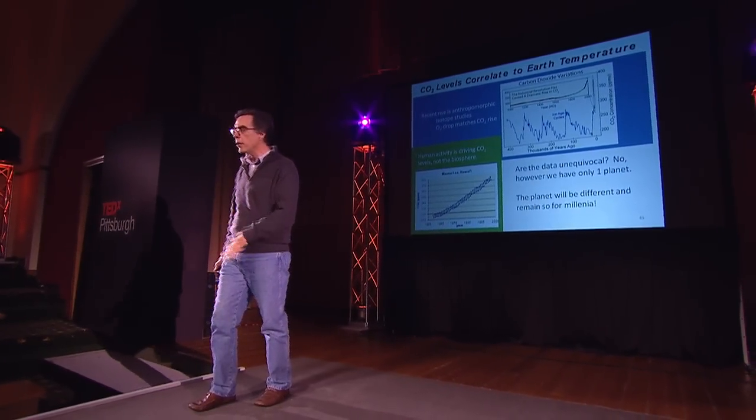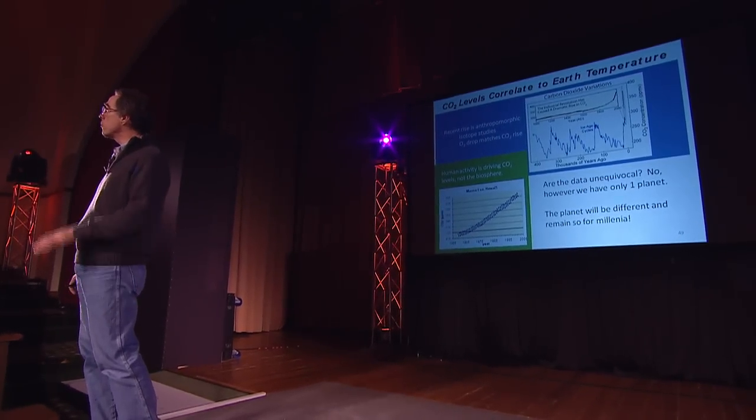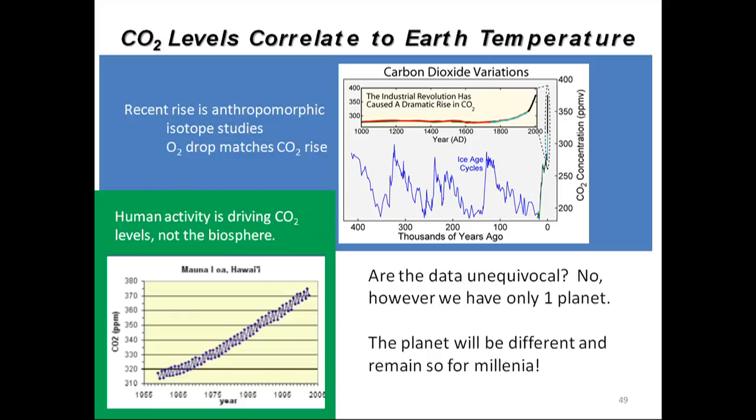It takes the planet a long time to re-sequester that CO2 on its own. The Arctic is melting and will continue to melt. The Antarctic is melting as well. The planet will be different and will be different for millennia. So we have to change where we get our energy from.